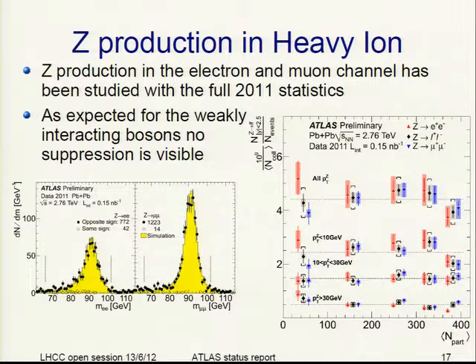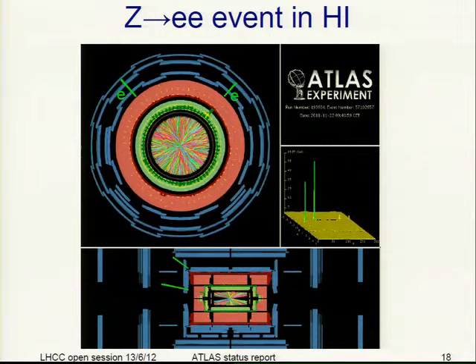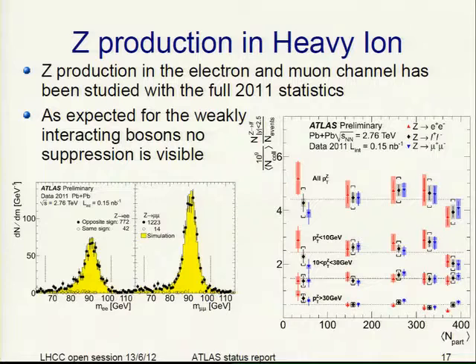Since the Hard Probes conference took place recently, we released new heavy ion results. This shows Z production in heavy ions with full luminosity from the heavy ion run last year — we see Z production in both electron and muon channels. This is the electron-electron invariant mass with beautiful Z peaks. As expected for weakly interacting bosons, they are not suppressed as a function of centrality — the Z rate is very flat as a function of the number of interacting partons.